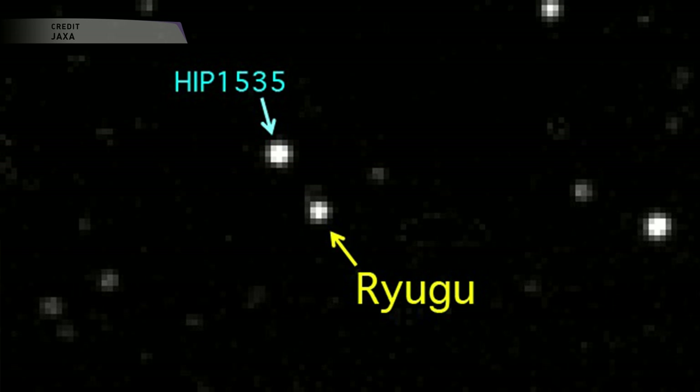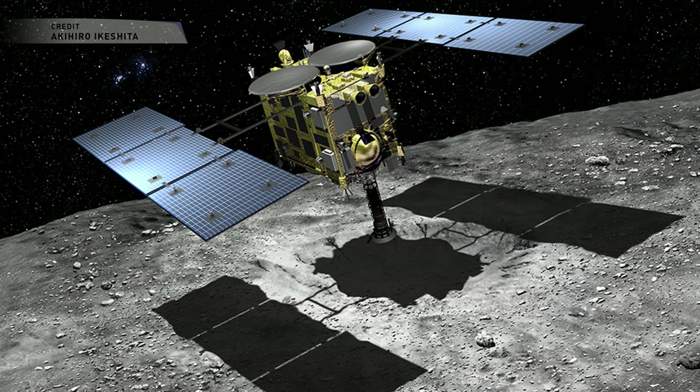Ryugu is a 920-meter C-type primitive body that is hoped to hold a treasure trove of scientific information, hopefully preserving a record of the early days of the formation of the solar system. With that sample, we'll hopefully be able to advance that science even further. The asteroid was officially named Ryugu on October 5th, 2015, and its name refers to a Japanese folktale called Ryugu-jo, which means Dragon's Palace.